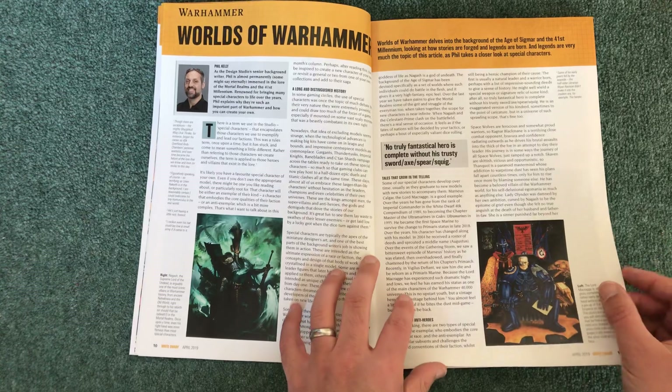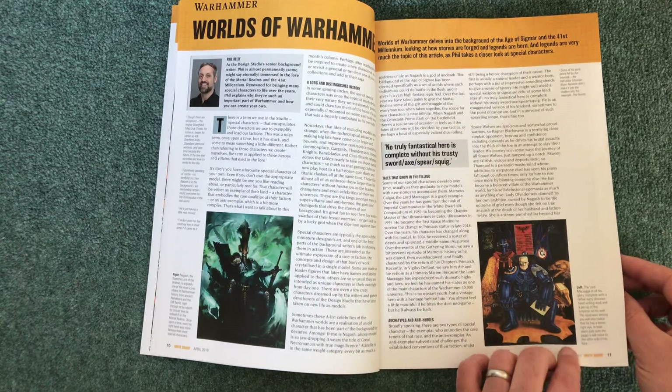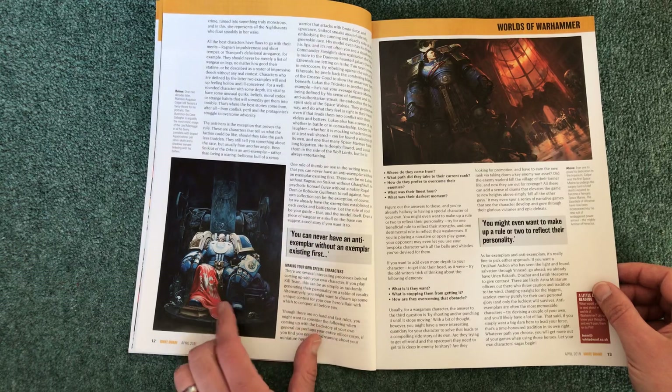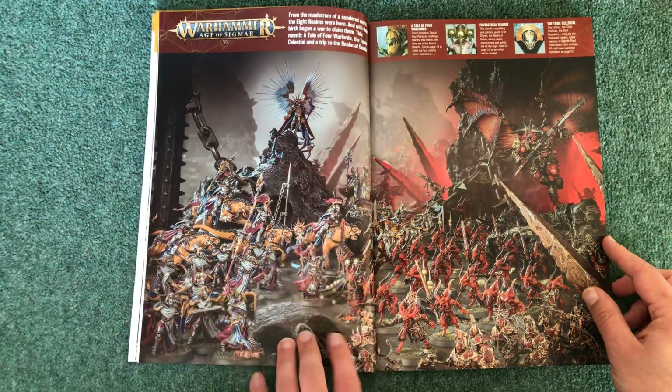Worlds of Warhammer covers the background of the Age of Sigmar and the 41st Millennium. It looks like Phil Kelly is having a good chat with some old classic artwork. The old Marneus Calgar artwork is wonderful — a nice article about that with a nice double page spread.